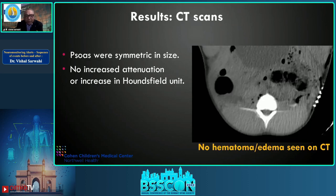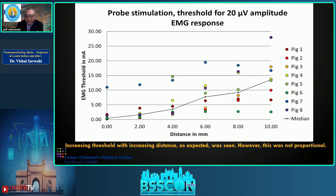Looking at results: CT scan of the pig showed no difference in size or Hounsfield unit attenuation between sides — no hematoma, no edema in all eight pigs. For the EMG response data, on the x-axis is distance from the nerve and on the y-axis is EMG threshold. As distance increased, EMG response generally went up, but the response was not linear or directly proportional — for pig seven, it kept going up until six millimeters but then decreased at eight and ten.